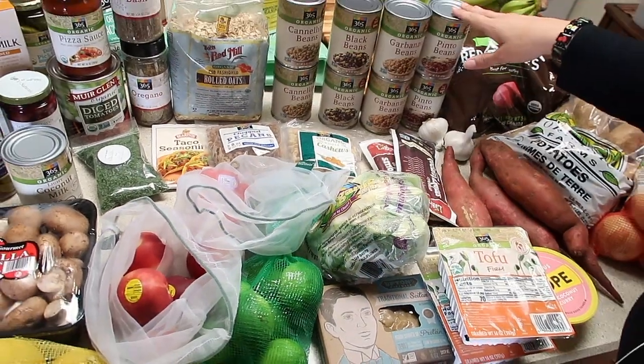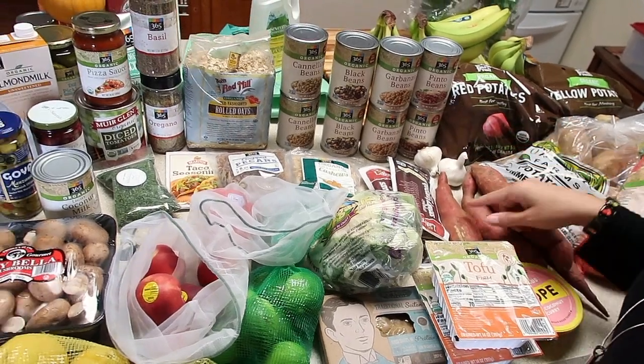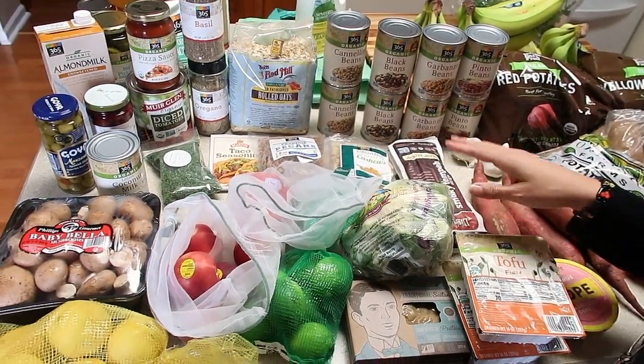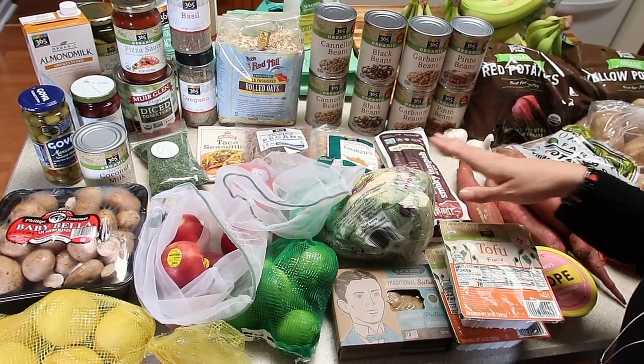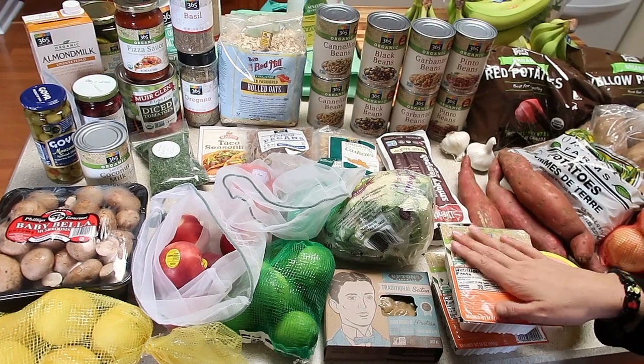All the beans are pantry items so we've got two cans of each: cannellini, black, garbanzo, and pintos. We always try to keep some Lightlife tempeh bacon. I'm on a cauliflower kick. Upton's is one of our absolute favorites so we always have that in the fridge, and we have the tofu in the fridge too.